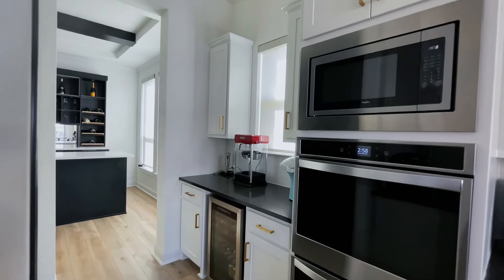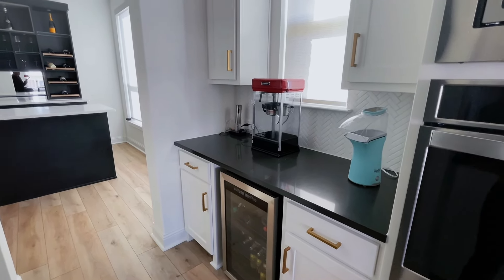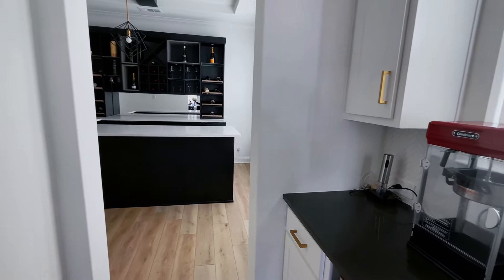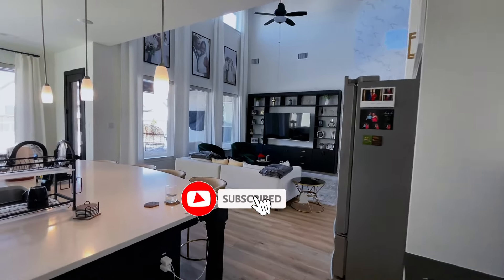We have this butler pantry kind of area — I forget the exact term — where we put a fridge and the popcorn machine. We have our double ovens and then our pantry here. There'll maybe be a pantry organization project at some point. It's a little organized but I'll admit it could be better.